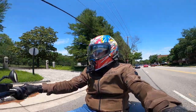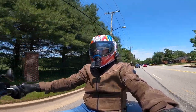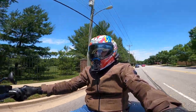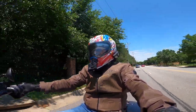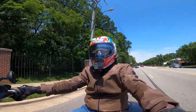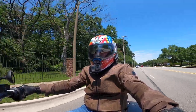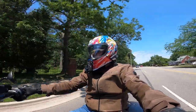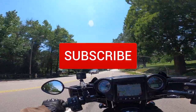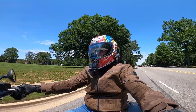Hey guys, DMVSoloRider here. The other day I was checking out some local DC motorcycle blogs and there's a Reddit page called — I think it's Ride DC, Ride at DC, something like that. I'll put a link in the description below. There were a couple of comments that inspired me to make a new video.